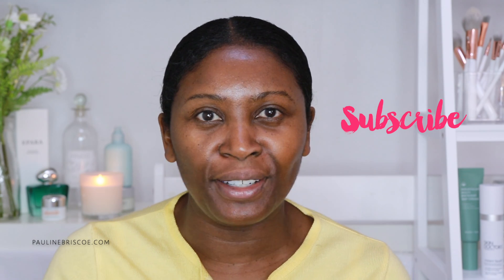If you guys like my video please remember to like and subscribe and comment below. Hope you enjoy!